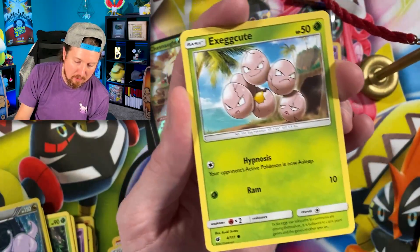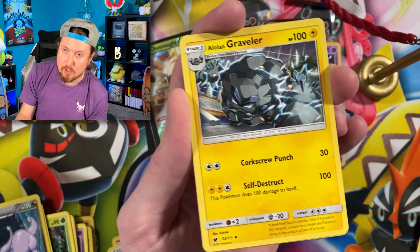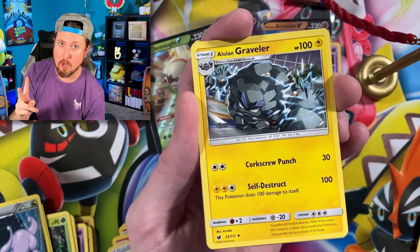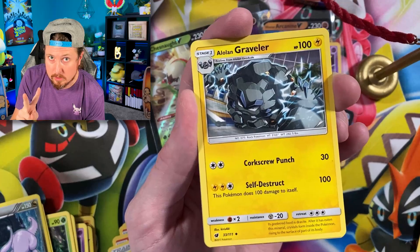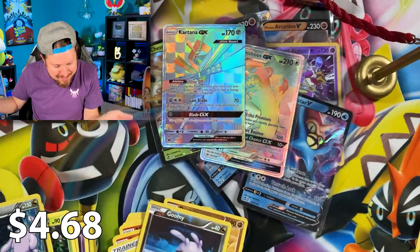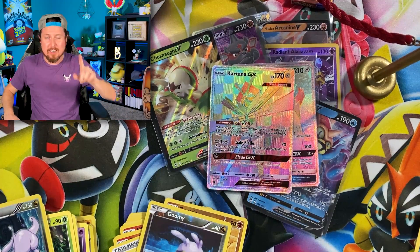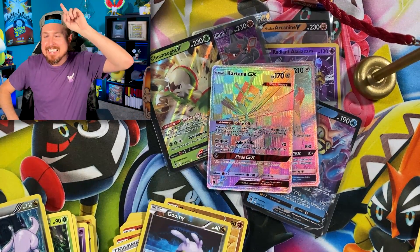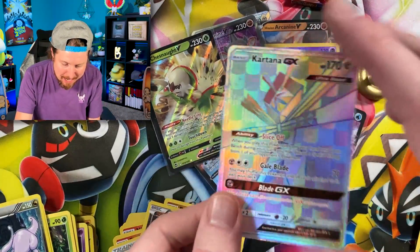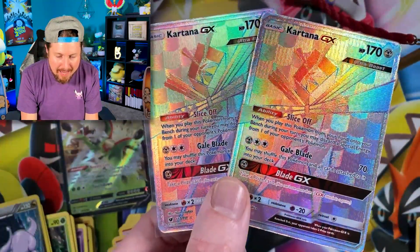We got Magikarp, Stufful, Exeggcute, Jigglypuff going into energy — put that right over there. If there is another Rainbow Rare — this is Crimson Invasion, so gold Pokemon card, no alternate arts, Rainbow Rare or gold. Alolan Graveler, Cinccino, Numel. Are you kidding me — what in the world? What are the odds of literally pulling another Rainbow Rare, and it being the exact same Rainbow Rare as we pulled in the last box? Another Rainbow Rare Kartana. Absolutely wild.